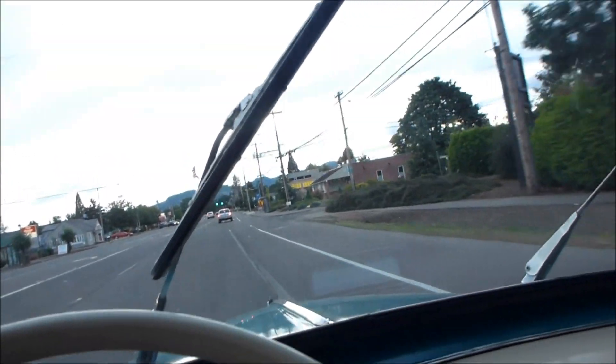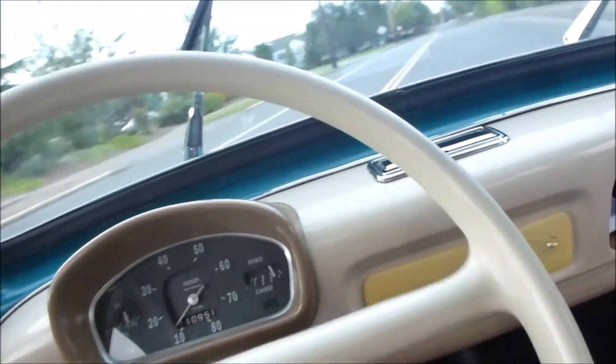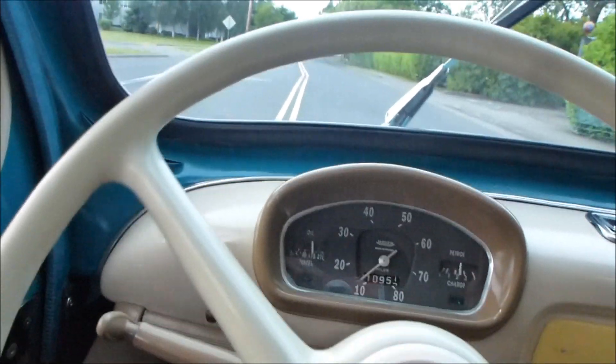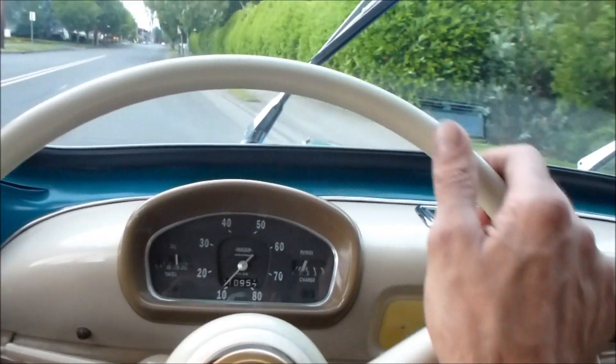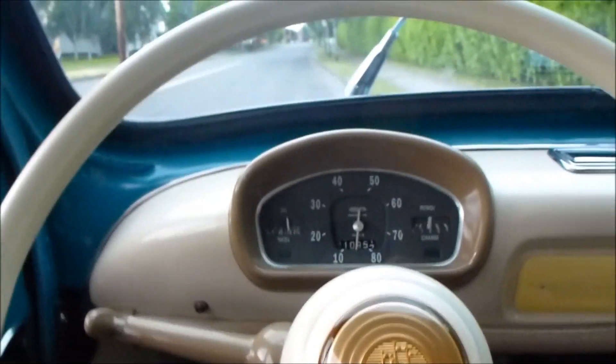Let's see — turn signals. There we go, we got the turn signals. Manual brakes. We'll pull over right here and finish our video. That is just gorgeous. It's really cool.